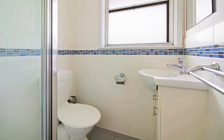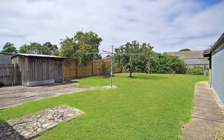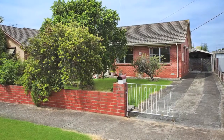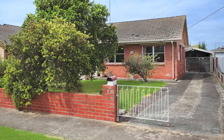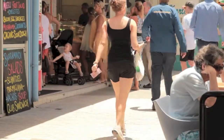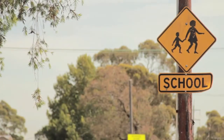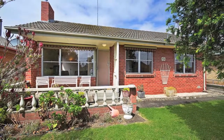Outside you'll find a neat and tidy garden with storage shed and single garage plus carport, all locked securely behind a high fence. The position of this property is perfect — walking distance to everything, including the shopping centre, and minutes from schools, doctors, public transport and highway access. Don't miss this opportunity as this property must sell.